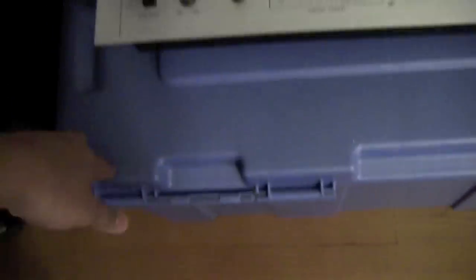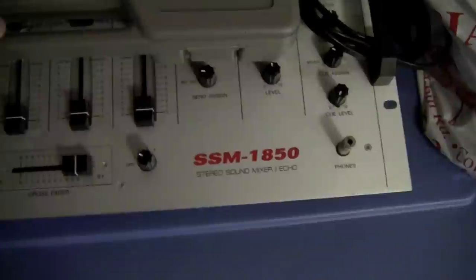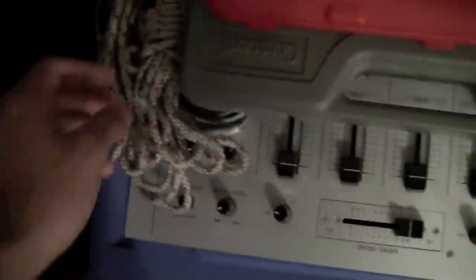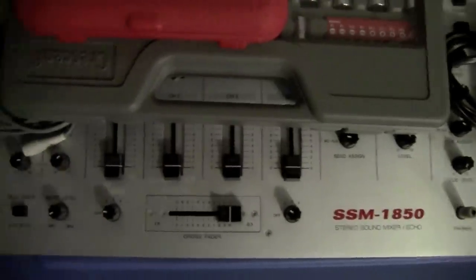Then here I have a box full of random CDs and some disc drives. Here I have an SSM 1850 stereo sound mixer. Got this from a neighbor, so I'm borrowing it for now. I haven't really used it — I really don't have the gear to.